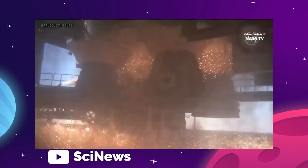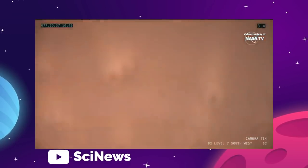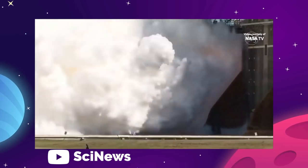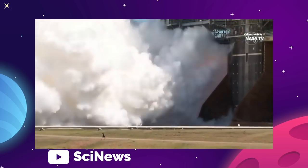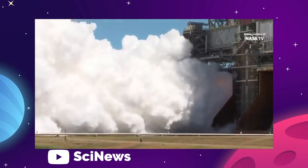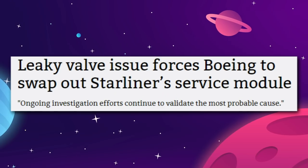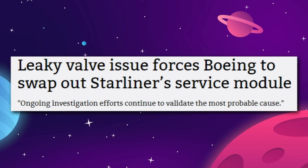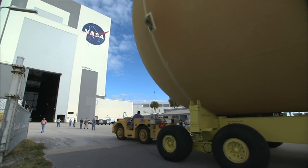The core stage will be filled with liquid hydrogen and liquid oxygen propellants, and then go through a practice countdown that will stop at T-minus 9.34 seconds, just before the core stage's four RS-25 engines would ignite during an actual launch — basically coming as close to launch as possible to make sure everything is working correctly. Remember the Boeing Starliner incident last year, where the valves got stuck prior to launch and the whole thing had to be scrapped? NASA does not want any surprises like that putting the kibosh on Artemis 1.